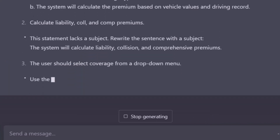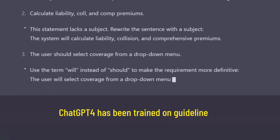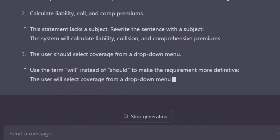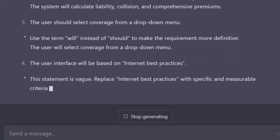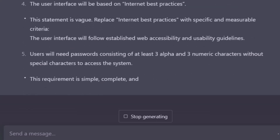Statement 3 just needs a change from "should" to "will." Interestingly, this is not one of my rules, but obviously ChatGPT-4 has been trained on guidelines for software requirements by other folks — there are a lot of BAs that recommend this format. I assume I could override this if I wanted to. You do have the power to define any rule you want ChatGPT to follow in the prompt for evaluating whether you have good requirement statements. However, it may or may not agree with you, which gives rise to some very interesting conversations with your AI. ChatGPT-4 also recommends changing "internet best practices" in Statement 4 to "established web accessibility and usability guidelines" — I'm going to need to do some research on this interpretation before making any changes. It approves of requirement 5, so no change there. Hooray!